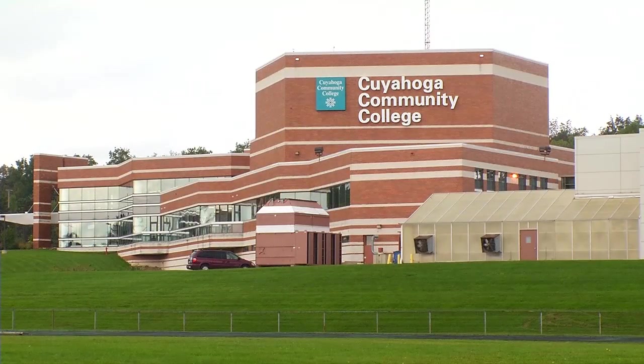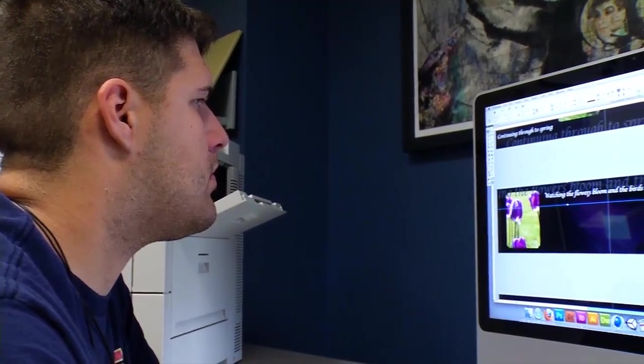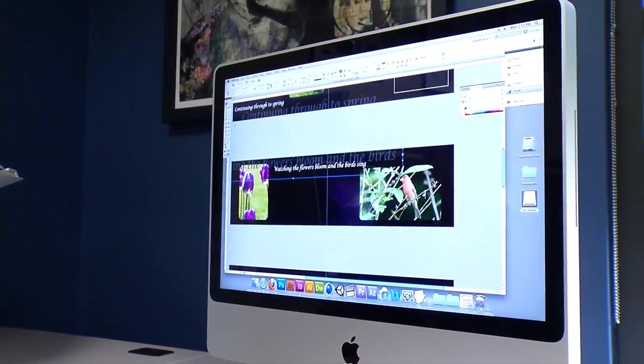I've been to many colleges. I've traveled to the United States — I had colleges in California, colleges in Florida — and I've never been to the Eastern Campus at Tri-C. I was absolutely blown away by how new the facility was and the computers they were using along with the software. It was truly mind-blowing.